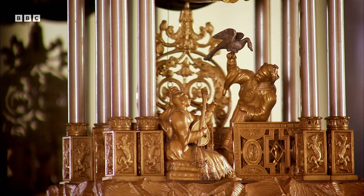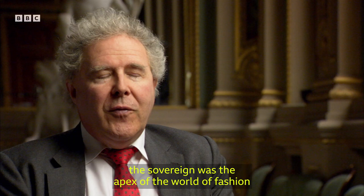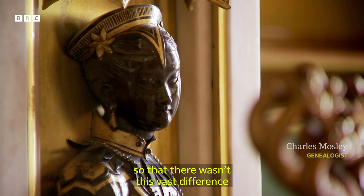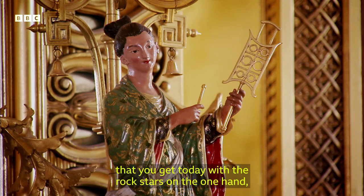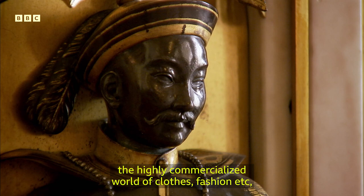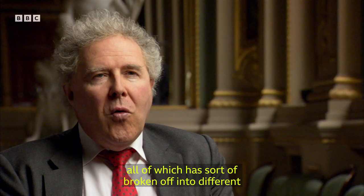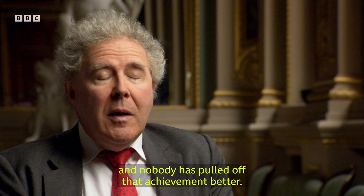At that time, the sovereign was the apex of the world of fashion and of the aristocracy, so there wasn't this vast difference that you get today with the rock stars on the one hand, the influences of Hollywood, the highly commercialised world of clothes fashion, all of which are sort of broken off into different compartments these days. But in those days, they were embodied in a single person, George IV, and nobody has pulled off that achievement better.